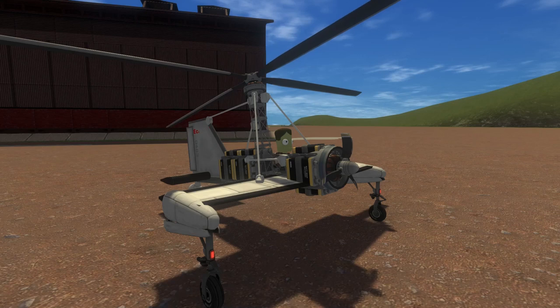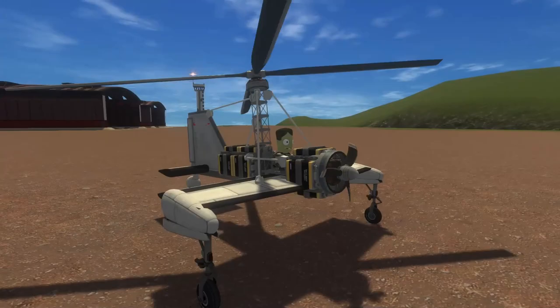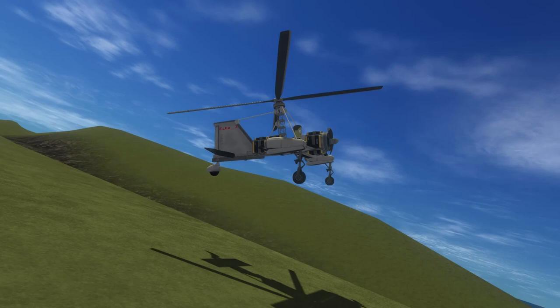This is Echo 3, and let's discuss autogyros. The term is a combination of two Greek words, autos and guros, meaning self-turning. A fundamental difference between autogyros and helicopters is that an autogyro's top rotor is not powered. However, as the aircraft travels forward, air flows over the blades, allowing them to autorotate and generate lift.